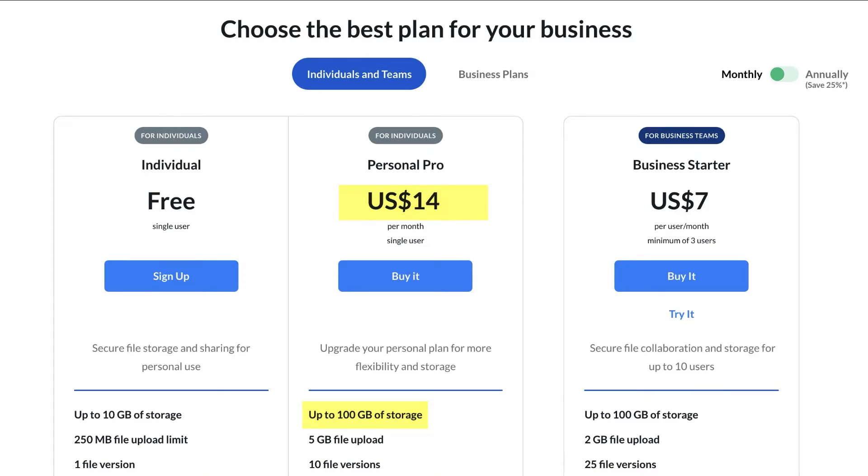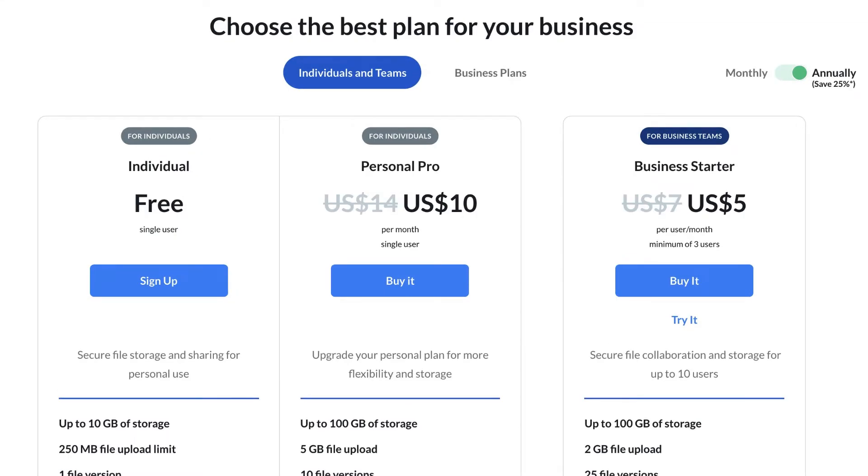If a file is deleted or modified, you can still recover it from the previous versions stored. This monthly tariff offers a 25% discount when you go for the annual plan. For $10 per month billed annually, you get 100 GB of storage, 5 GB file upload, and 10 file versions.